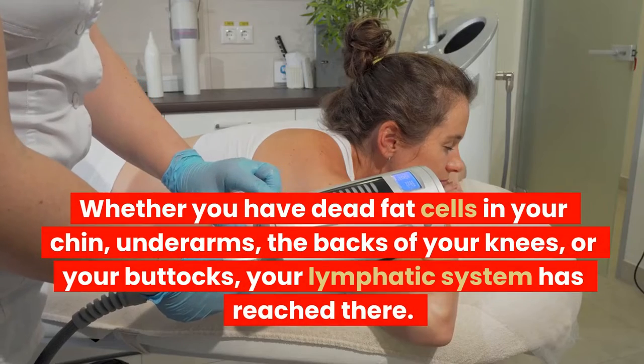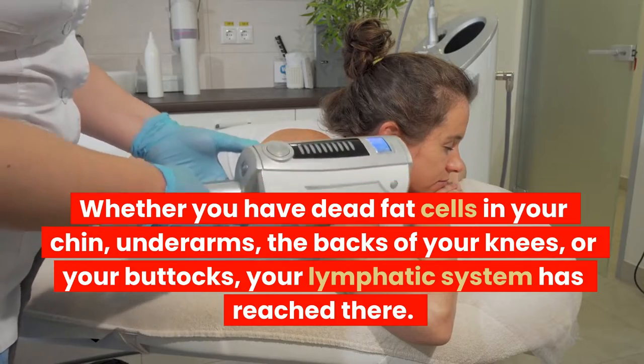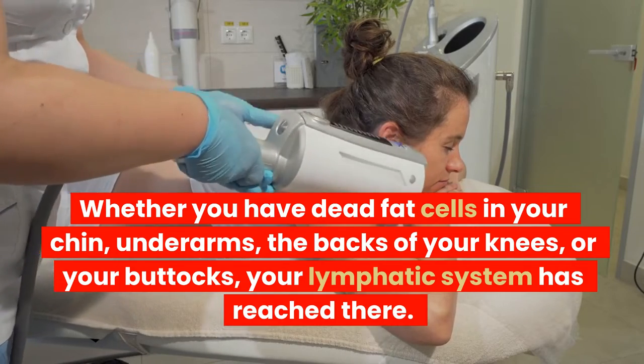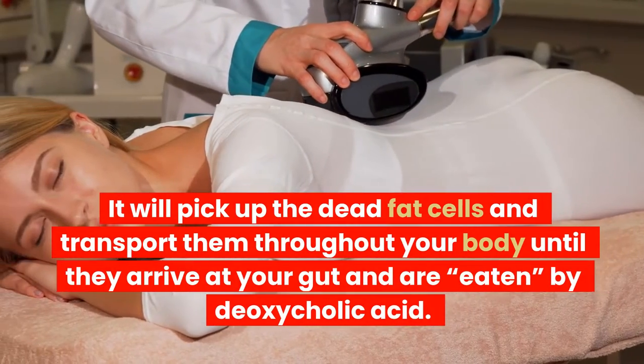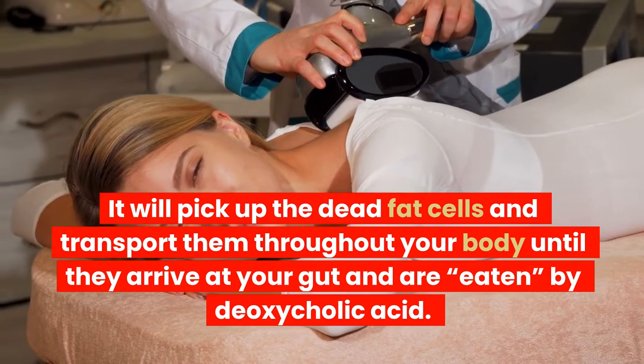Whether you have dead fat cells in your chin, underarms, the backs of your knees, or your buttocks, your lymphatic system has reached there. It will pick up the dead fat cells and transport them throughout your body until they arrive at your gut and are eaten by deoxycholic acid.